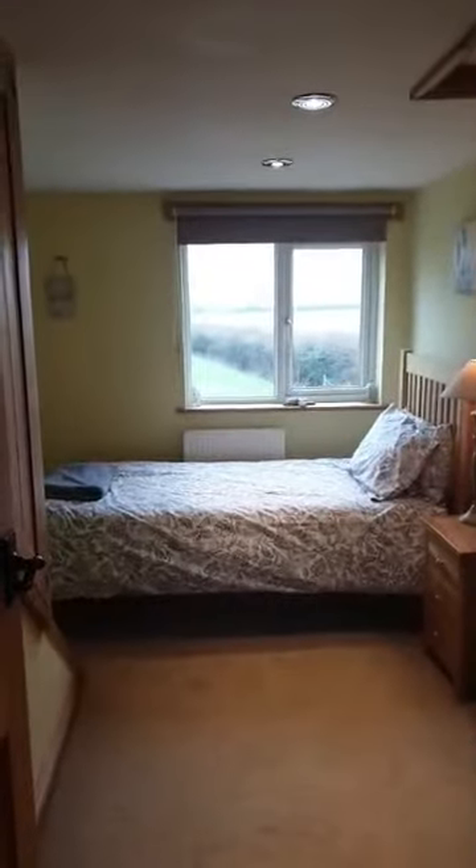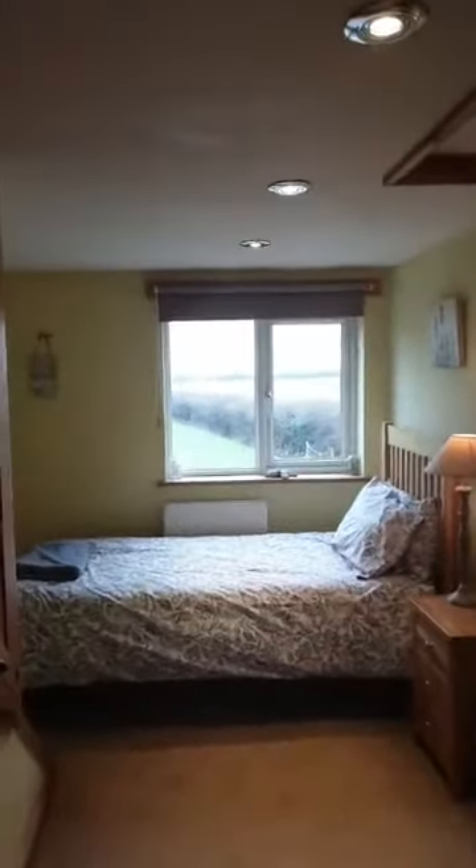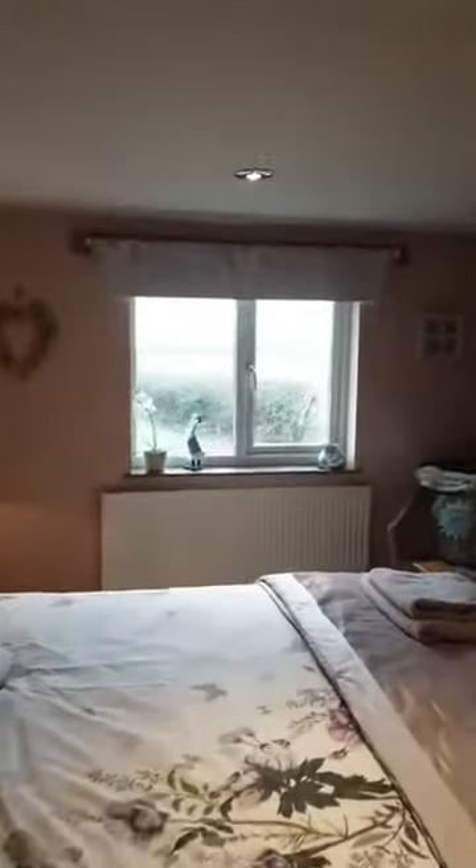We've come upstairs. We've got the single bedroom — I just love the bed linen here, some really good choices, absolutely lovely, and another view across the fields. And this is the master bedroom — super king bed, more gorgeous bed linen, more views across the fields and some lovely detail.